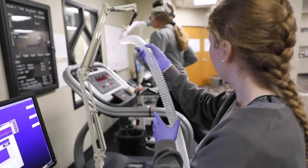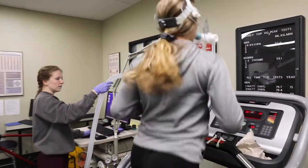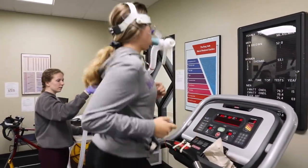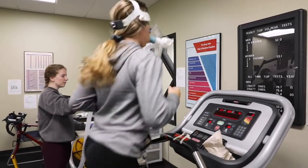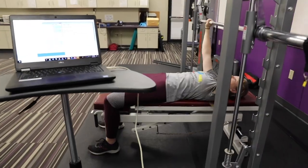As backbone pieces of equipment in physiology labs, Mount Union has two metabolic carts used to measure oxygen and carbon dioxide levels, energy expenditure, conduct pulmonary function tests, and determine resting metabolic rate and caloric needs.